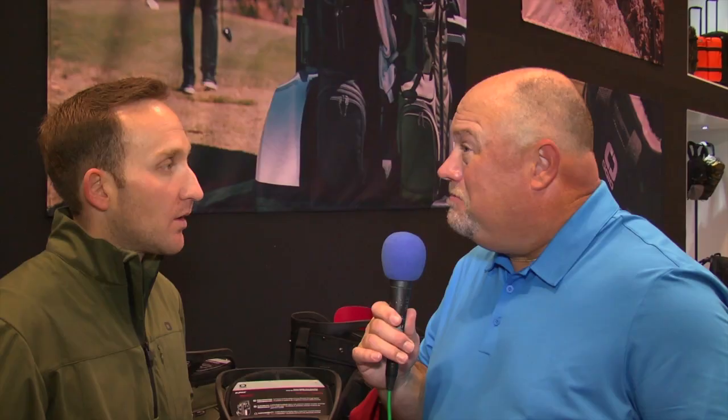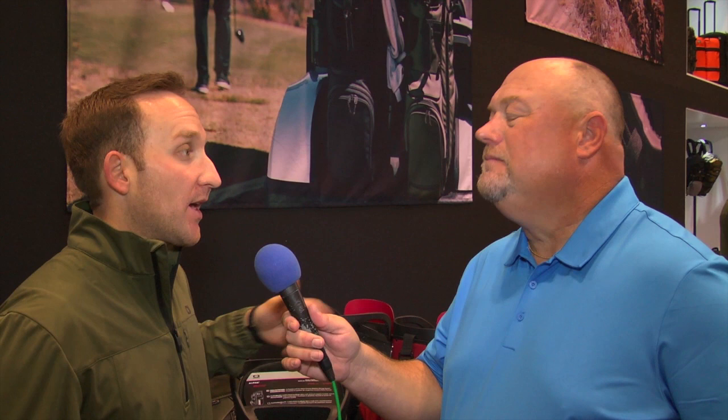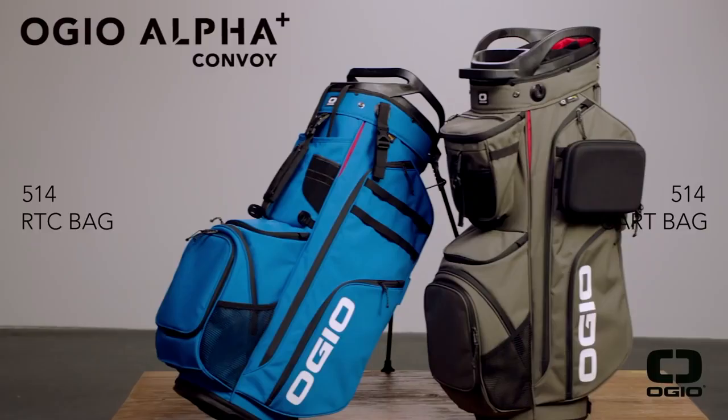Now, there are two bags in the Alpha Series right now. There's one slight difference between them. The Alpha bags are cart bags — they're made to be on the cart, organized for being on the cart. But some people like to have legs on their golf bag, even if they always ride on the cart. So we have the traditional cart bag here.